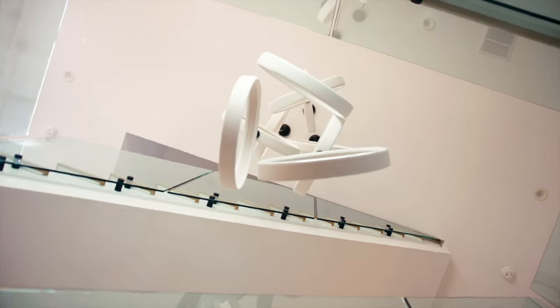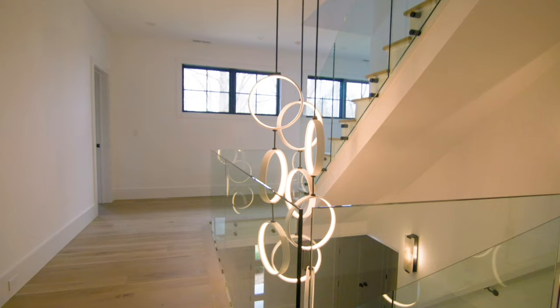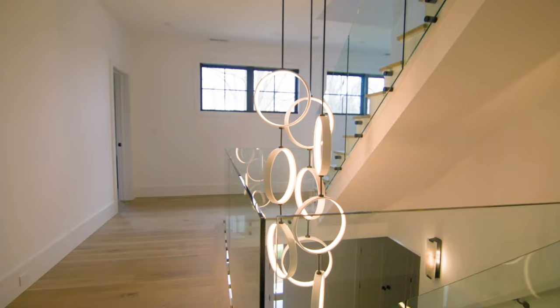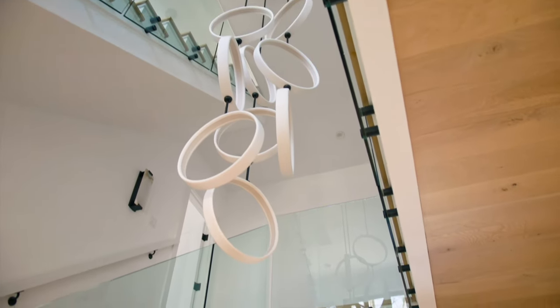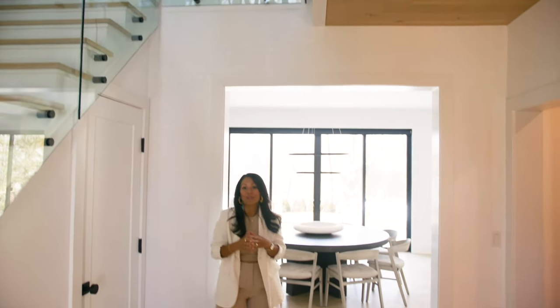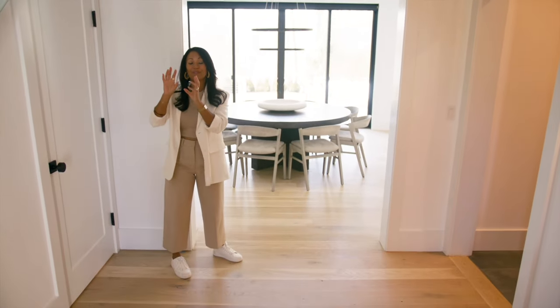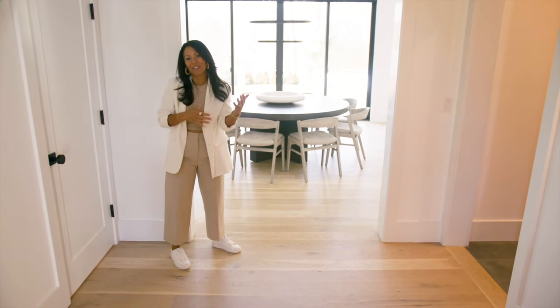Before I take you into the kitchen, I want to highlight that with a three-story entry comes a lot of overhead space. It was a perfect moment where we could bring in a really tall piece that dangles down and serves as more than just a light — it also serves as a piece of art. This is a very sculptural piece, and the color palette is consistent again with everything else here.